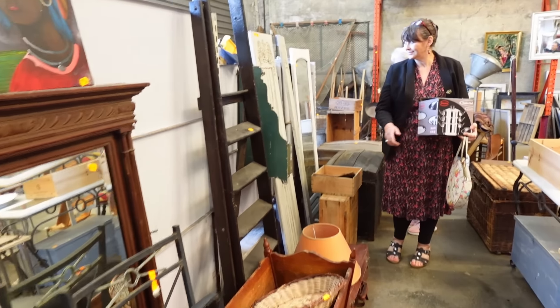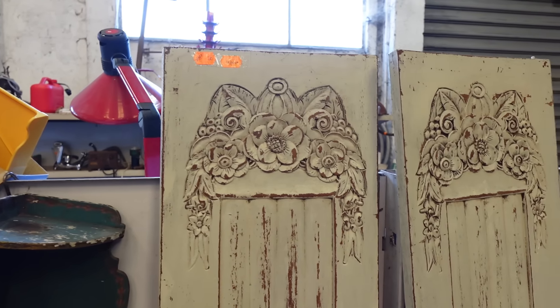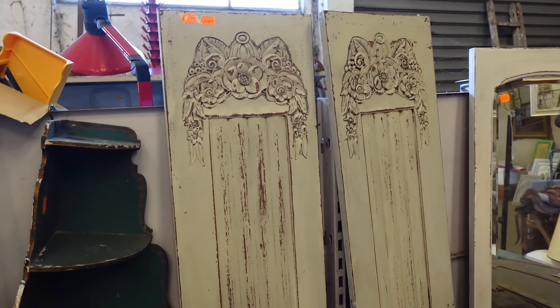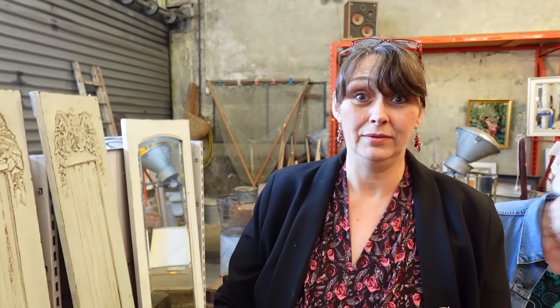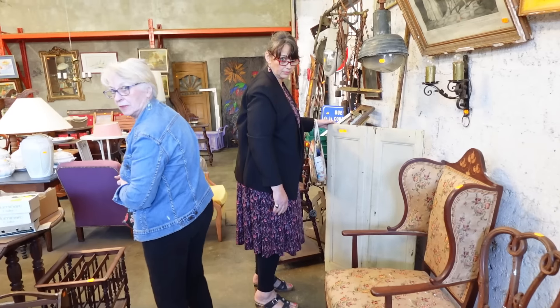What have you got there, Sam? That doesn't look like an antique. What are you doing? It's not, but it's a steamer — a nice stainless steel brand new, never been used saucepan with two steamers on it and a glass lid. Very useful. We do buy useful things as well. It's only three euros. That's a crazy price — bargain!